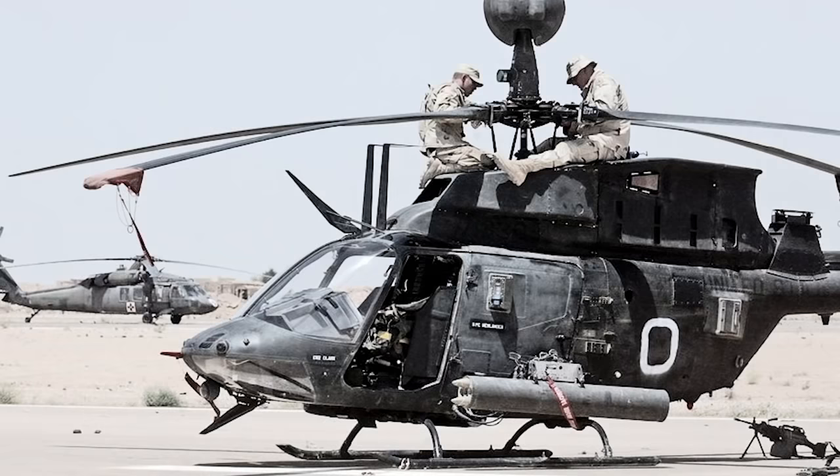As a leader here at the National Training Center, it's important for a person in my position to develop young leaders. The most effective way to build teams is to put them in a harsh environment and make them work through it together. As the executive officer in the squadron, I have the unique opportunity to develop young officers — and non-commissioned officers — into better leaders through the challenging situations that NTC provides.